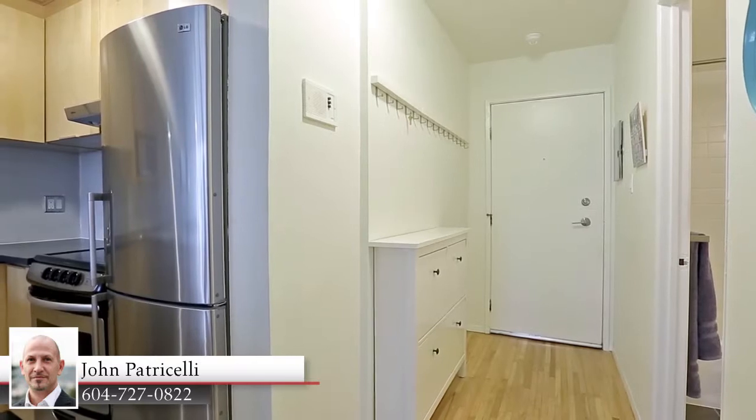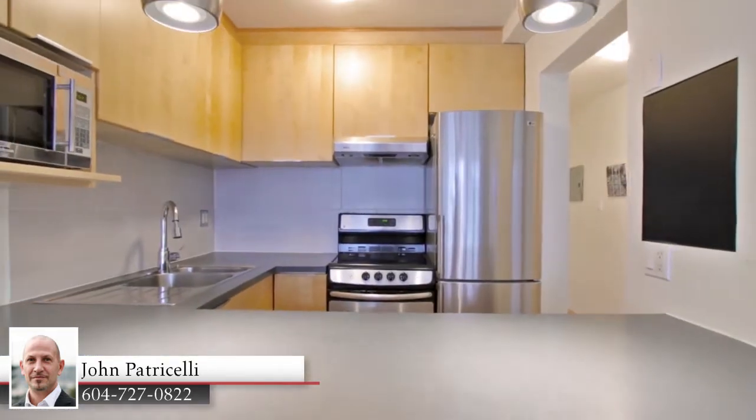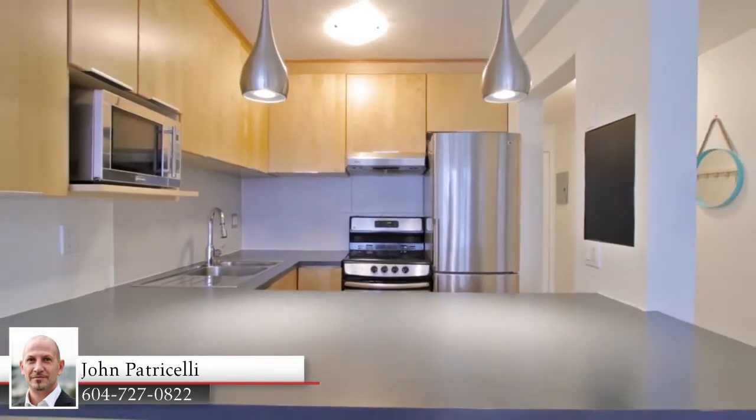The main living space of Unit 214 is open concept, starting in your kitchen, which features stainless steel appliances, modern cabinets, and a big peninsula counter with bar seating.